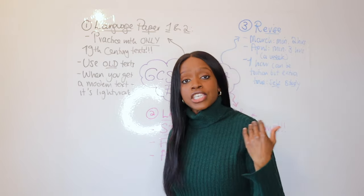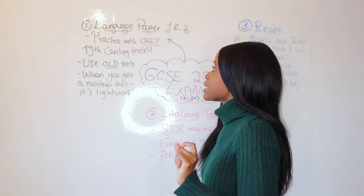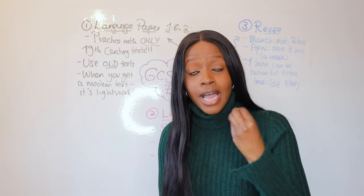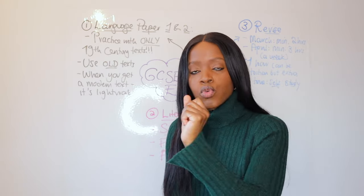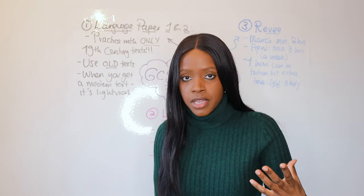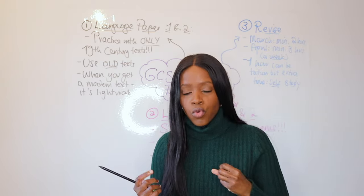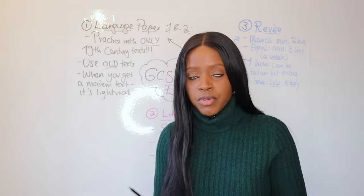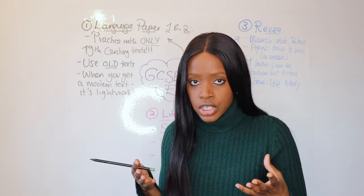Let's begin with my first suggestion, which applies to Language Paper 1 and Paper 2 exams. With Language Paper 1, you're given one text you've never seen before — it's a fiction text. With Paper 2, you're given two nonfiction inserts you've never seen before. This tests your inference skills, especially for Section A, Questions 1 to 4 — your ability to understand unseen texts, write perceptively, and pick really good quotations.